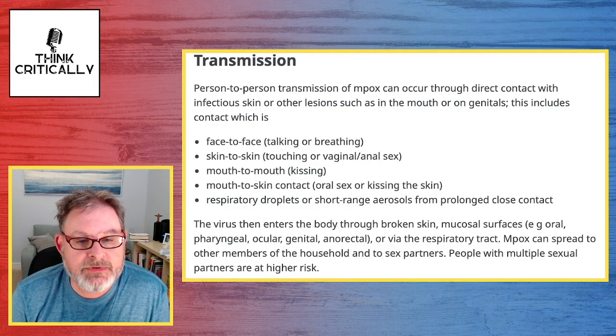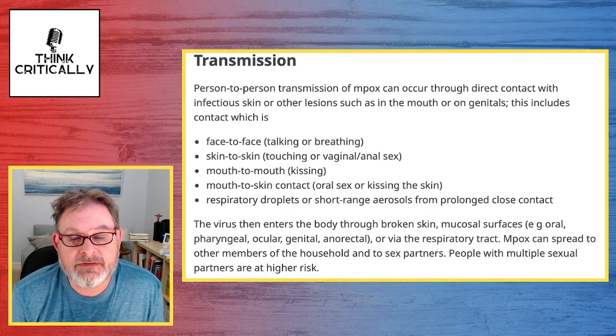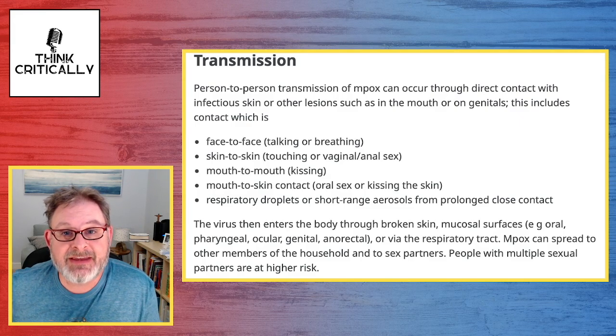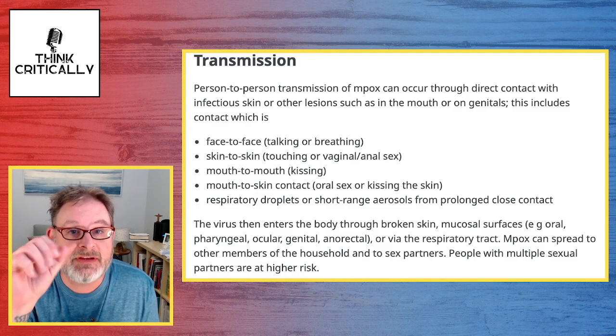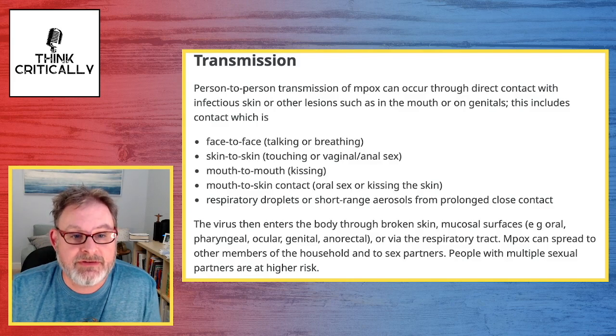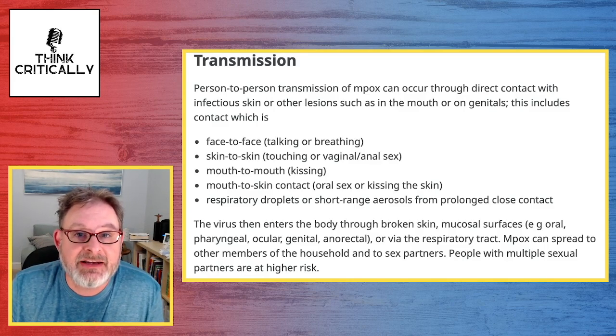MPox can spread to other members of the household and to sex partners. People with multiple sexual partners are at higher risk — the more people you're around and touching, the more likely you are to get it. If you touch somebody who's infected, if they breathe on you or there's spittle as they're talking, these are all ways you can catch it. It seems like it's very contagious, kind of like chicken pox.